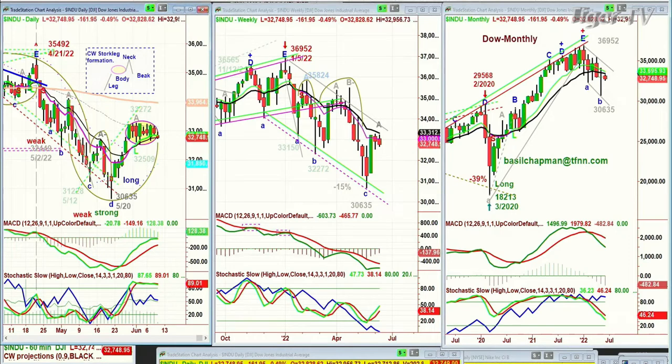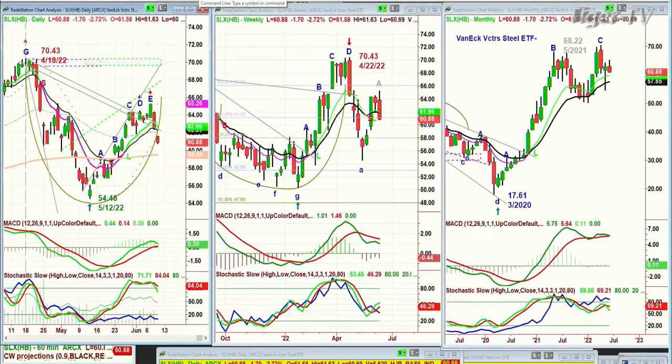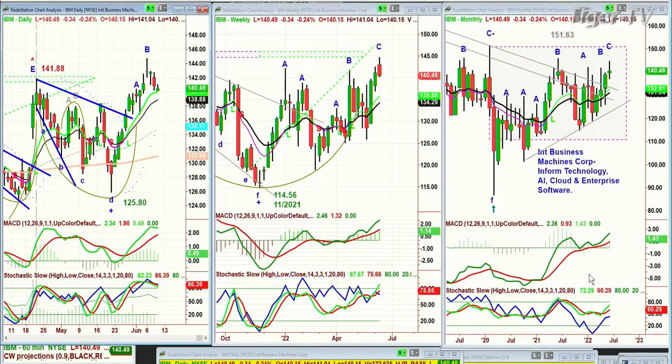As I mentioned to subscribers yesterday, the SLX — the steel ETF — had done fantastically, going from 54 up to 65, nearly 20%. But it went to a leg E, and yesterday it pulled back sharply. Today it's at 60.88 — down 9% in two to three days. Even when you find something good, IBM has done so well. It's a leader in machine technology, information technology, and AI — artificial intelligence, cloud enterprise software. It's really turned the corner, going from the 125 level in late May all the way to 145. That's 20 points — fabulous for a big company like IBM. And now it's stalling, but only stalling, not failing.